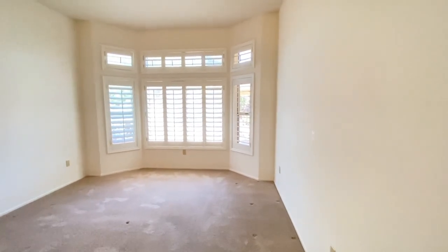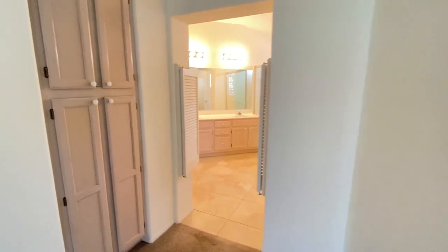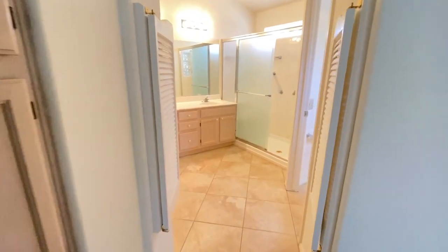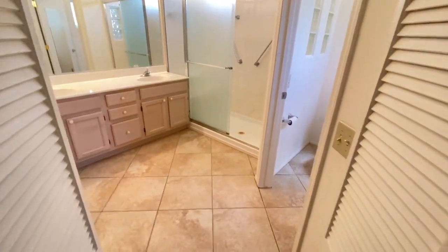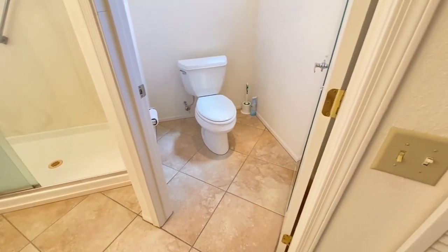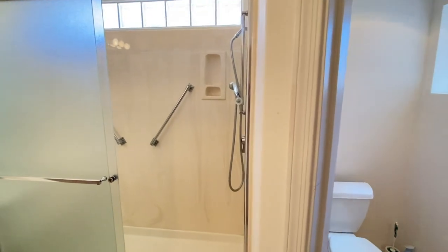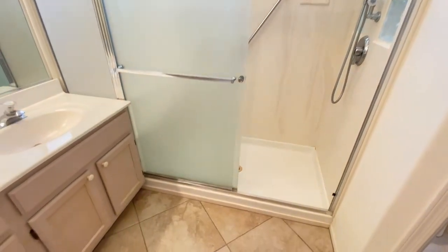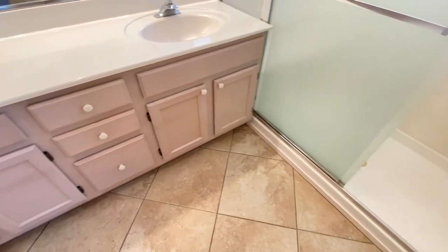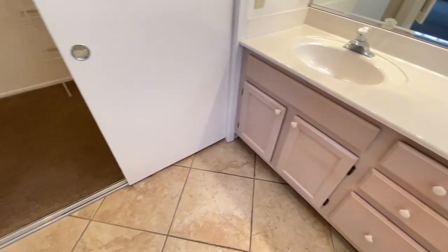The primary bedroom offers a bay window, a ceiling fan, and a spacious bathroom. This bathroom comes with a private toilet room, a walk-in shower, and double sinks. You also have a spacious closet in here.